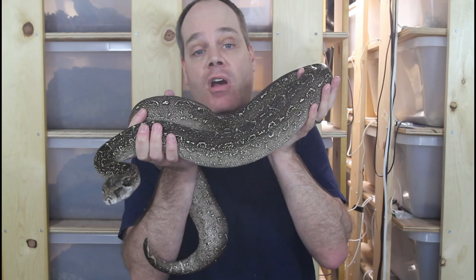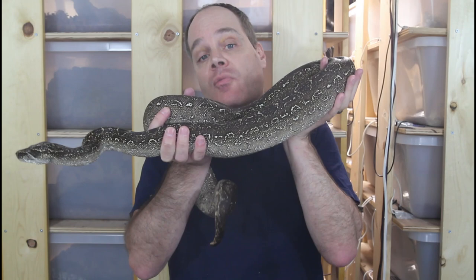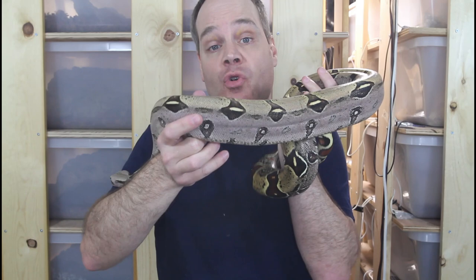I'm often asked if I think the price will come back down to the levels we saw five or ten years ago, and I don't think it will. I think these animals were very undervalued for a long time and the current valuation is really a fair valuation given the supply and the demand.